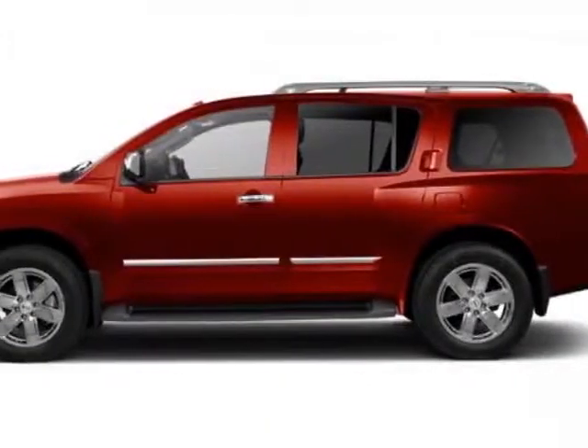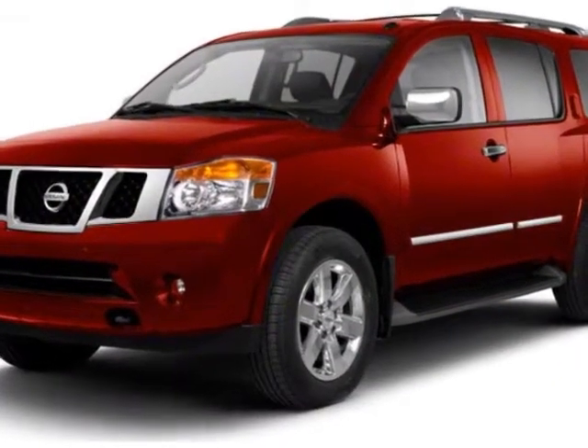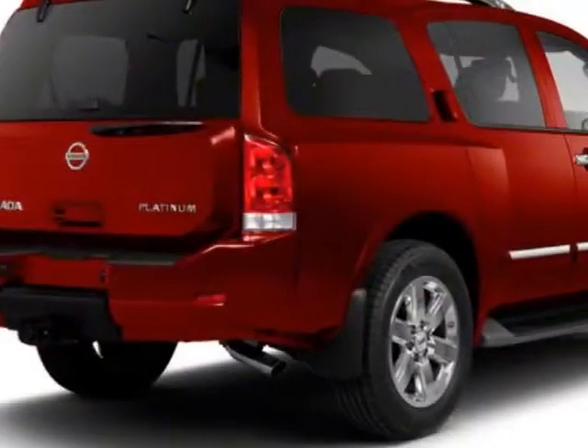Come take a look at this 2011 Nissan Armada. Carfax has certified this Armada as having one owner. This Armada has just under 29,000 miles.